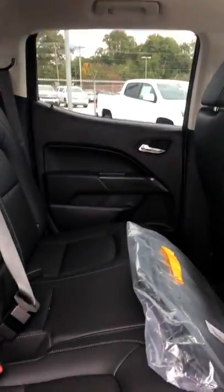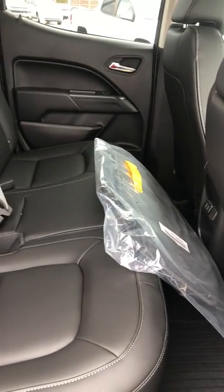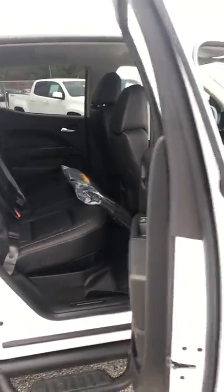Quick peek on the inside. Going to the back, you have 60-40 folding seats — they are leather — and then you have leather floor mats, but we're also going to include the cloth floor mats for you too. And it's pretty spacious in the back.